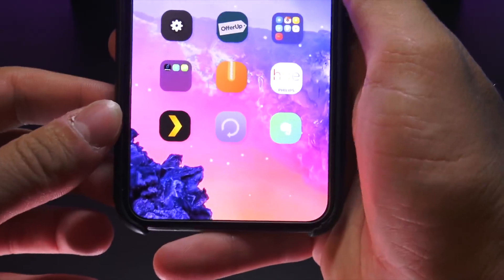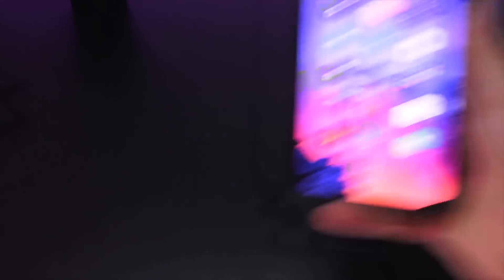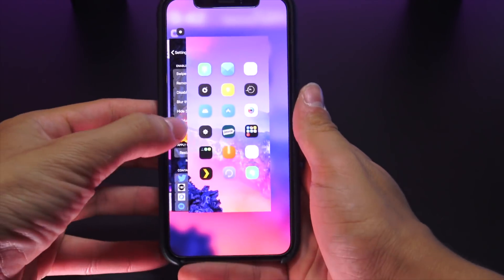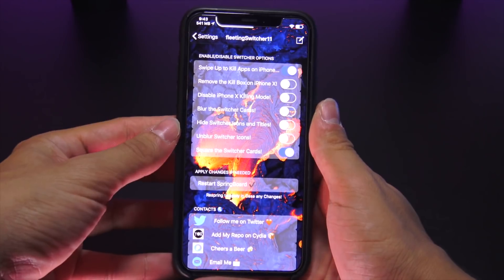Another new dock tweak is called Swipe to Hide. You can just swipe down on the dock to hide it, and this also works for the status bar as well — I just have mine permanently hidden. SB Card simply adds the home screen to the list of cards in the multitasking pane, just how it was on previous iOS versions.